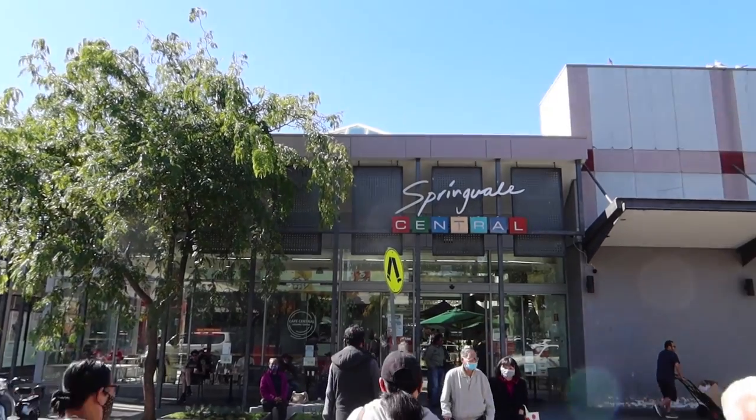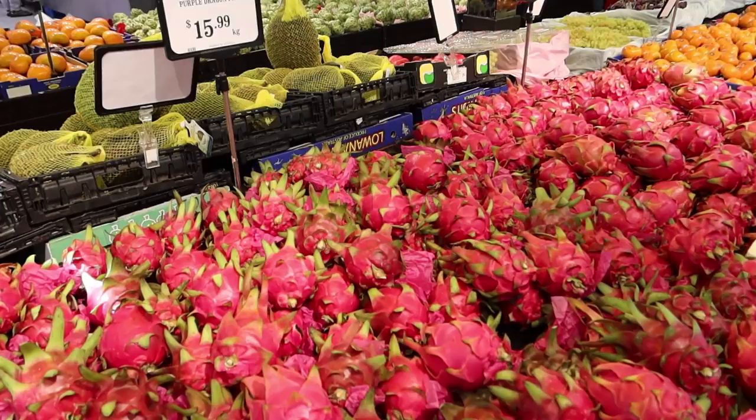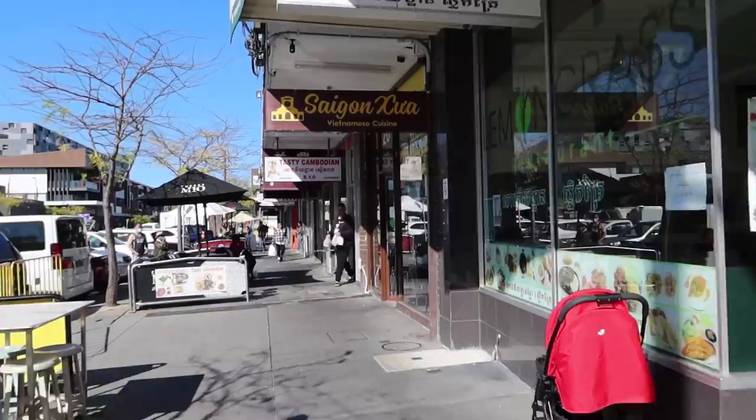Welcome back to YZ's Travel Adventures. Long time no video upload, but let's check out Springvale, one of the Vietnamese areas of Melbourne. My first impression of this suburb is that it reminded me of Cabramatta back in New South Wales, but it's the Victoria version of that. There are heaps of restaurants to eat, so you're spoiled for choice. Let's take a tour.